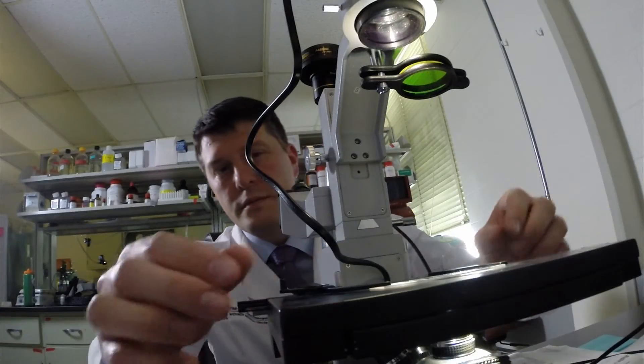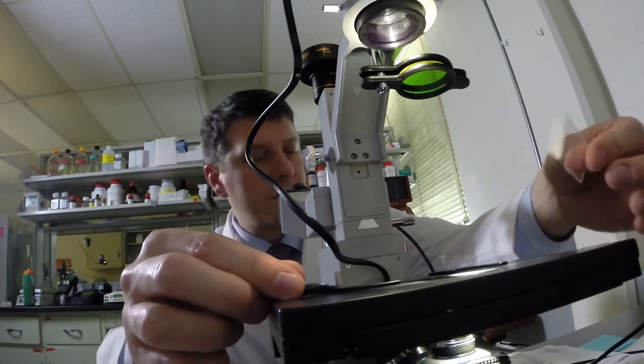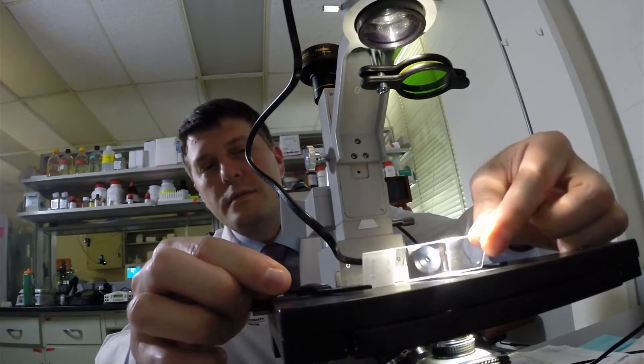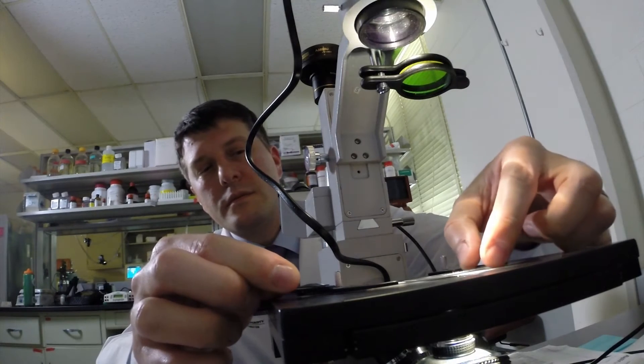Dr. Whitson hopes that the perfusion process is FDA-approved and becomes more mainstream in the next three to five years, and his research is allowing Ohio State to be ready to use the perfusion process once it's approved.